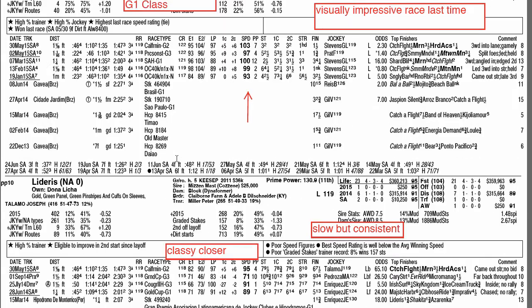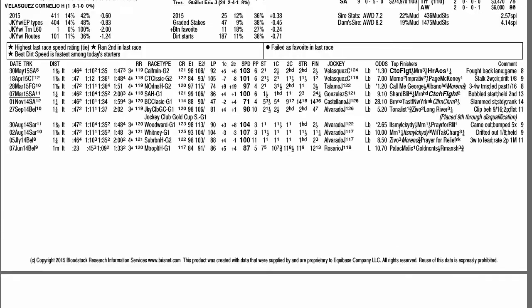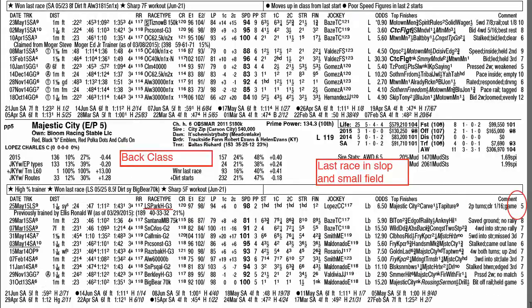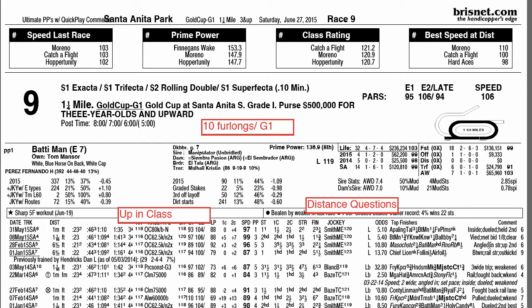That's a look at the field for the Grade 1 2015 Gold Cup at Santa Anita, formerly the Hollywood Gold Cup. Look for previews of other stakes races at derbyologist.com. Make sure to hit the subscribe button to catch all of the latest videos as we handicap the Race of the Week leading into the 2015 Breeders' Cup. That's going to do it for another Race of the Week right here from Derbyologist.